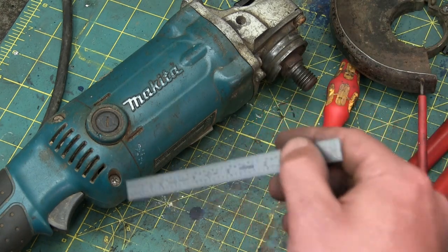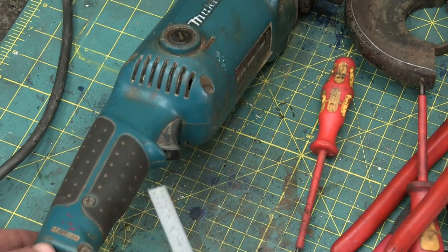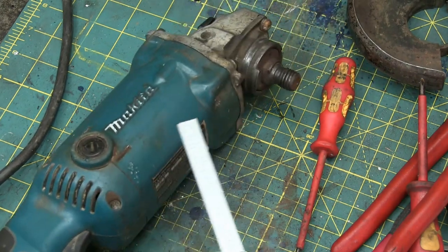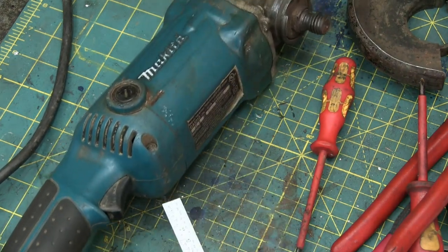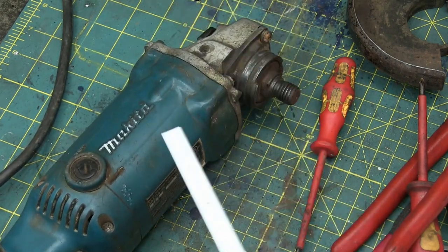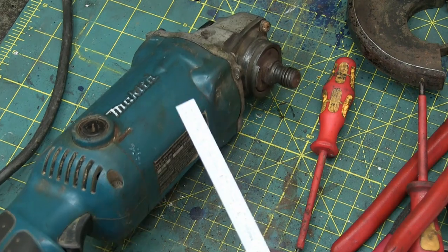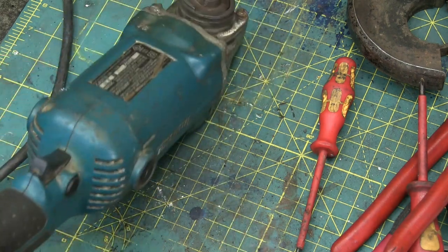Love to hear your questions, comments, and concerns down below. I am human — did make a mistake once in the 80s. I'm not a professional welder by any means, but I do know how to take apart a tool.